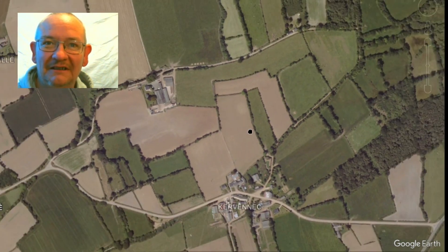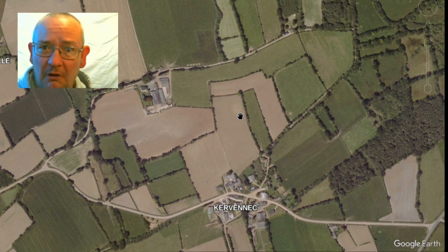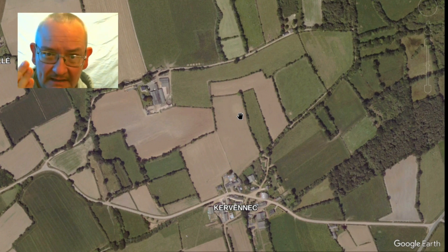If I zoom right out - look, it's much clearer. So you think, well, if this rock, this stone, is a map, what about all the other rocks and stones around the world? Surely if this is a map, what about all the other ones?